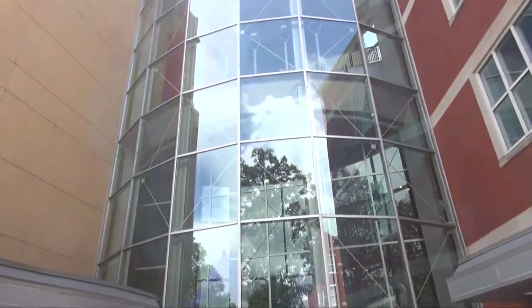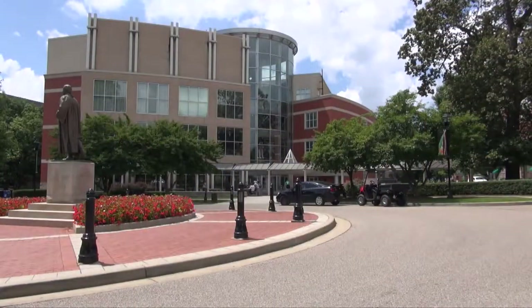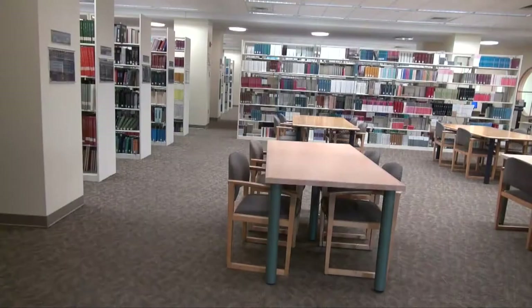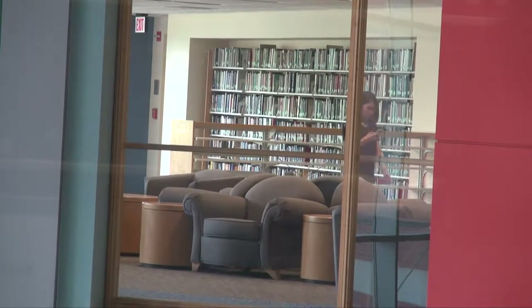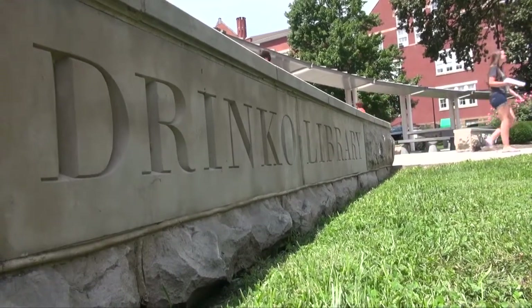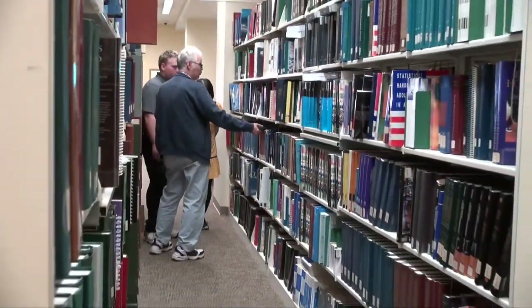On the second floor, we have a writing center and also an instructional design center for online learning. There's also a quiet study area and reading room. Computers are throughout the building, including on the third floor, where the bulk of our collection is located. There were a number of study rooms on the third floor — folks can go in, close the door, do what they need to do. All of our floors except the fourth have study rooms, and students can log into our webpage and reserve those themselves.